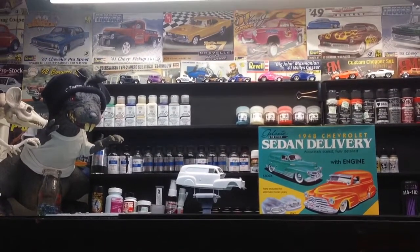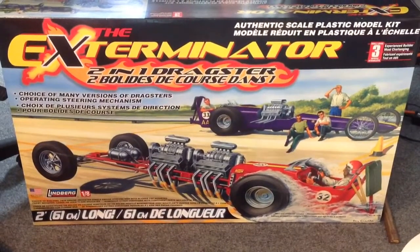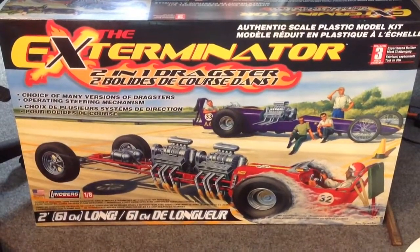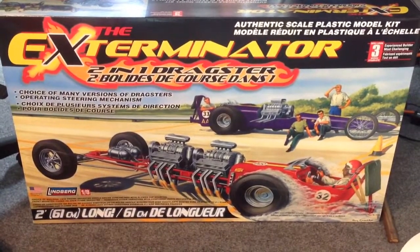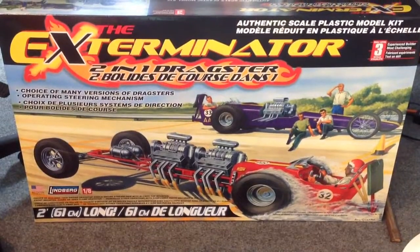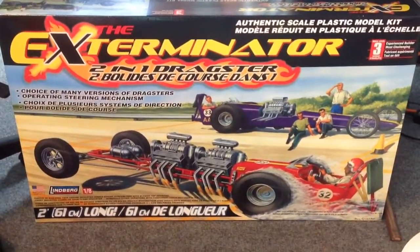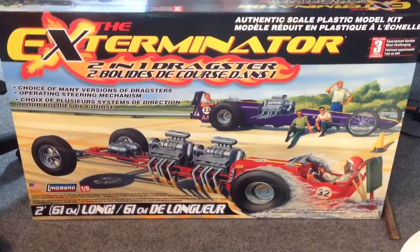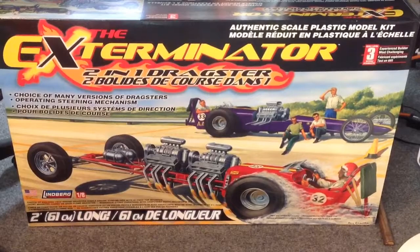Hey, it's me again — when I was doing my stash tour I forgot I had this one on the other side, underneath the table. It's a big one — this is the 1/4 scale Exterminator. Hopefully going to get to build it one of these days. Man, this thing is huge. So that's an addition to my stash — catch you later.